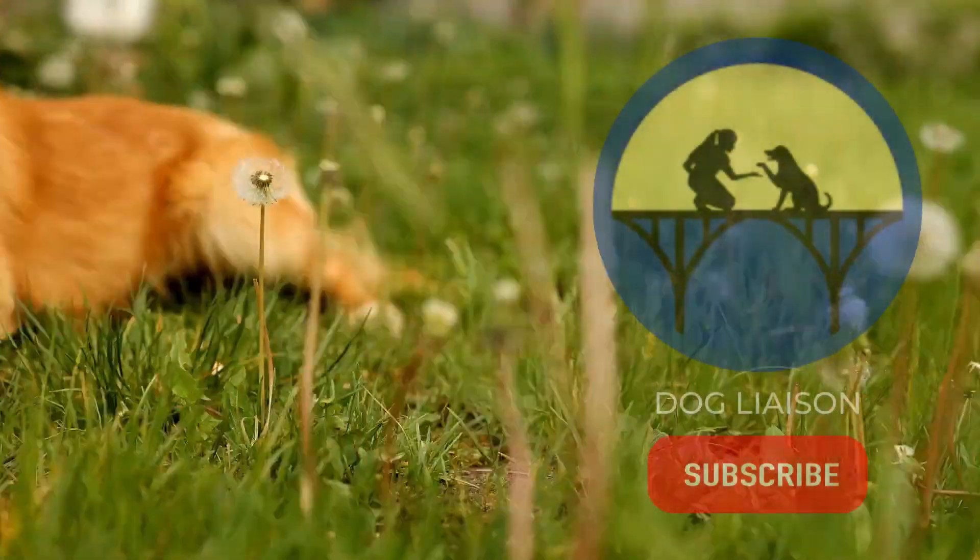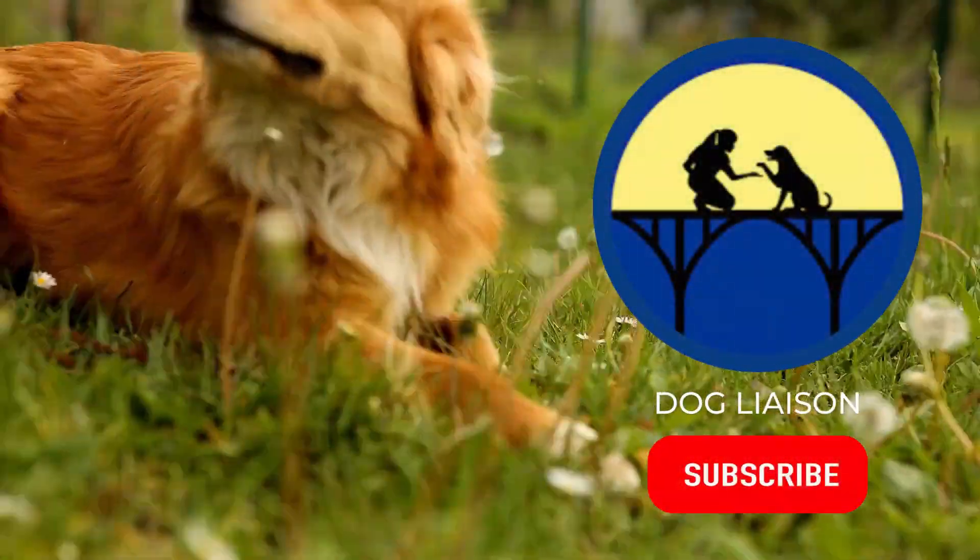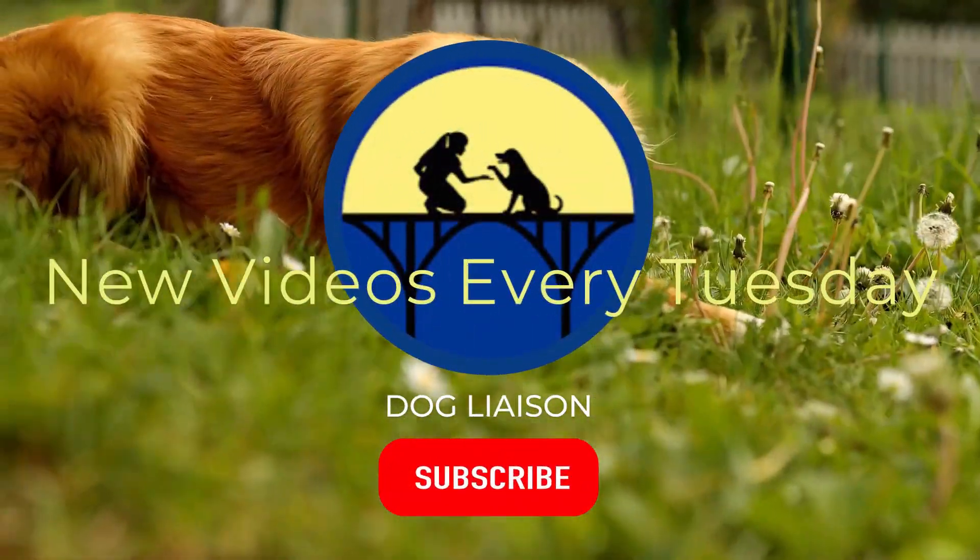In this video we're going to be breaking down the science behind the best way to communicate with your dog using speech. I'm Jenna with Dog Liaison, where I coach you on how to enhance your dog's mental health needs. On this channel we break down scientific research to inform us on how to educate and train dogs.